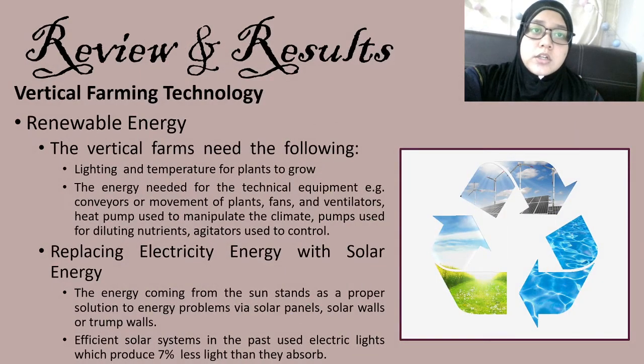The next technology is renewable energy. Vertical farms need lighting and temperature control for plants to grow, as well as energy for technical equipment like conveyors, movement of plants, fans, ventilators, heat pumps to manipulate climate, pumps to dilute nutrients, and agitators to control the environment. Vertical farming originates from an exciting background of renewable technology, making these technologies dominant. The sun is the major source of energy globally, but its rays raise air temperature and must be controlled. Energy from the sun can be harnessed via solar panels, solar walls, or Trombe walls. An efficient solar system in the past used electric lights which produced 7% less light than they absorbed.